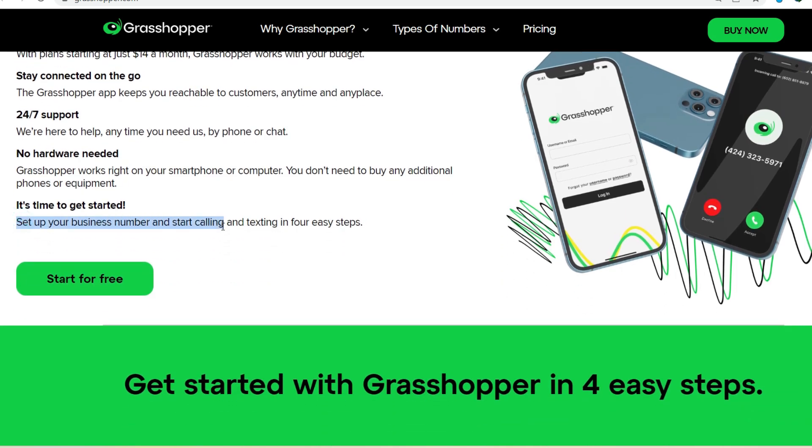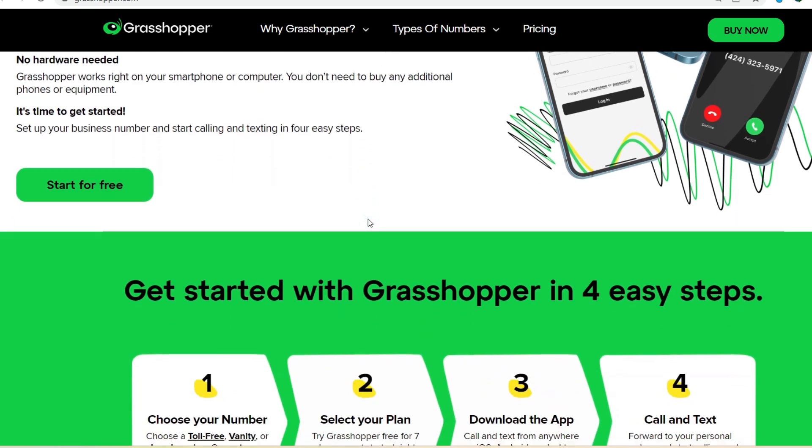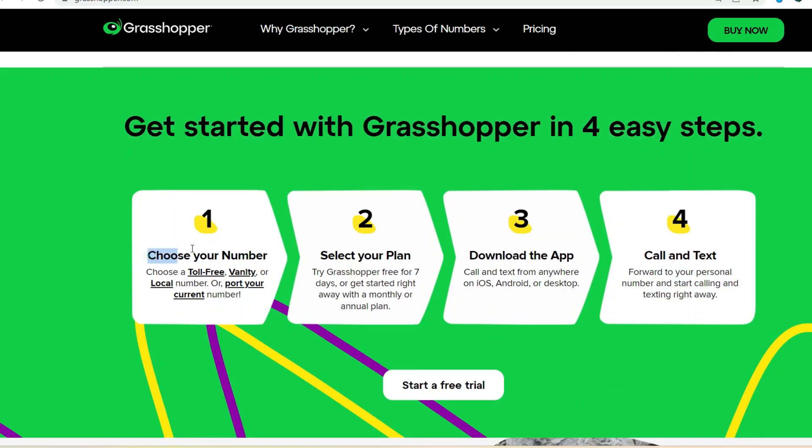For example, calls directed to the sales extension could ring on your mobile phone, while customer service calls might forward to a team member who's readily available. It's all about creating a seamless experience for your callers and ensuring they reach the right person quickly.